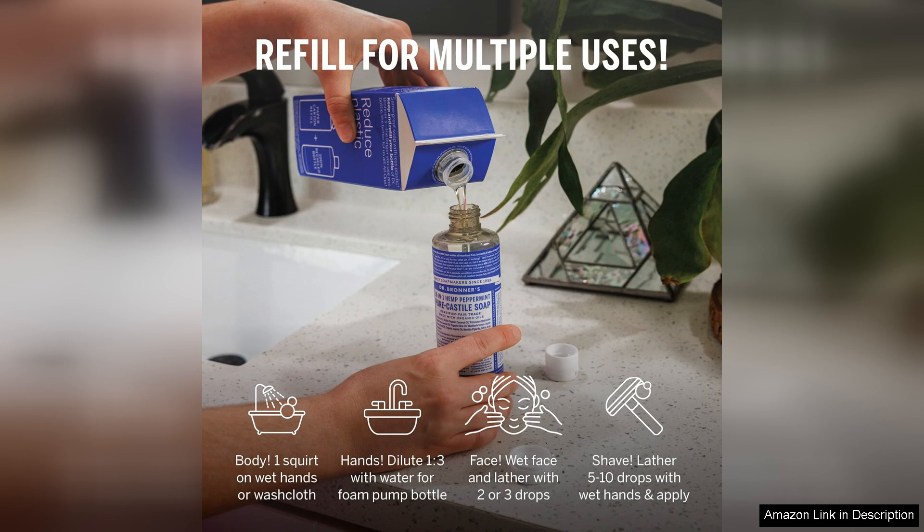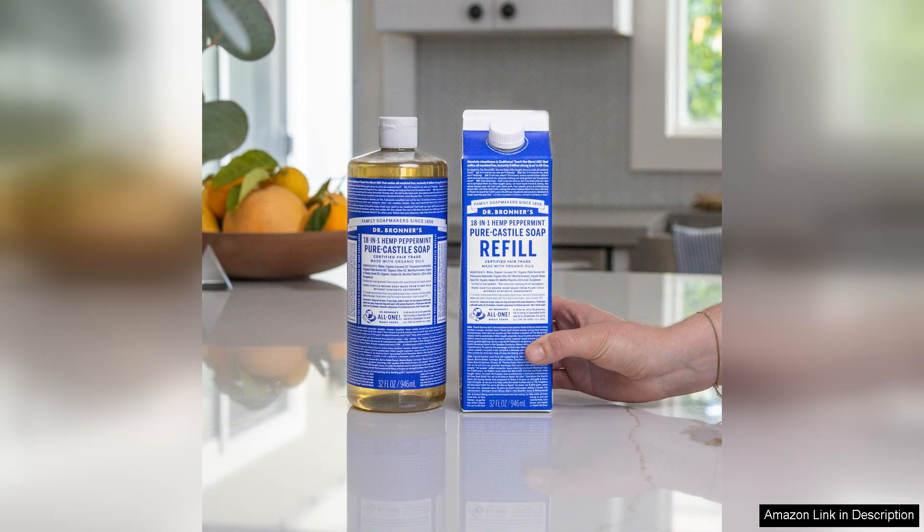However, the strong, sometimes overwhelming scent of the soap may not be for everyone. While many appreciate the variety of natural fragrances available, those sensitive to scents might find some of the options too potent. In conclusion, Dr. Bronner's Pure Castile Liquid Soap is a stellar product that combines effectiveness with ethical considerations. Its versatility, organic ingredients and sustainable packaging make it a must-try for anyone looking to simplify their cleaning routine without compromising on quality. Whether you're using it in the shower or around the house, you can feel good about choosing Dr. Bronner's.